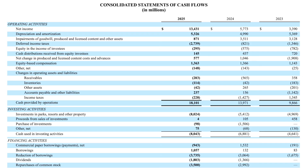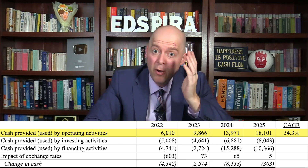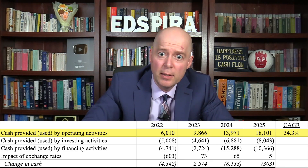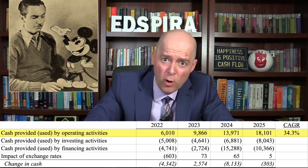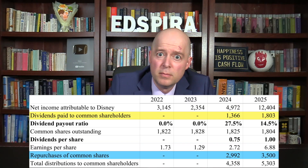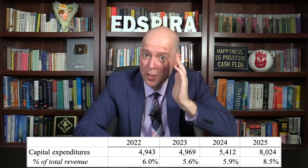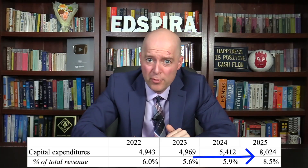Next, let's look at Disney's cash flow statement. Operating cash flow increased every year with a compound annual growth rate of 34.3% — terrific, and one of the strongest aspects of Disney's financial performance. Disney used the increased cash flow to pay down some of its debt, resume paying dividends, and start making share repurchases. Disney also reinvested some of that cash back into its business, with capital expenditures increasing both in total dollar amount and as a percentage of revenue.